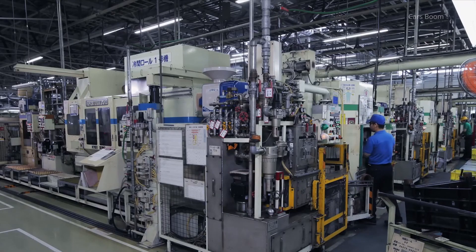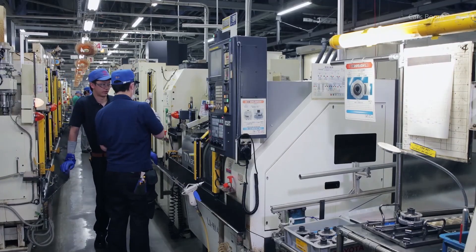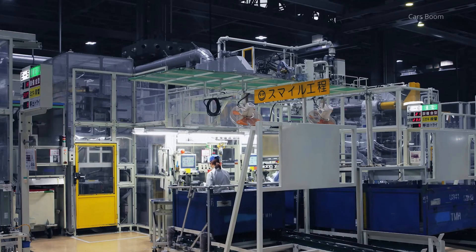CVT Assembly. The final stage is the assembly of CVT units. Robots and skilled technicians work together to integrate components like the belt, pulleys, and electronics into a seamless transmission system.